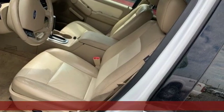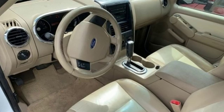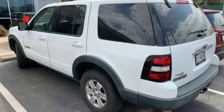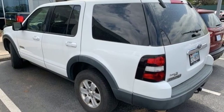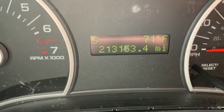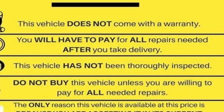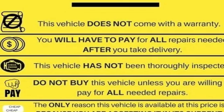A great vehicle is comprised of great features like these: V6 engine, leather bucket seats, auxiliary audio input, auto-dimming rear view mirror, air conditioning, power windows, AM-FM stereo, aluminum wheels, power mirrors, and automatic transmission.